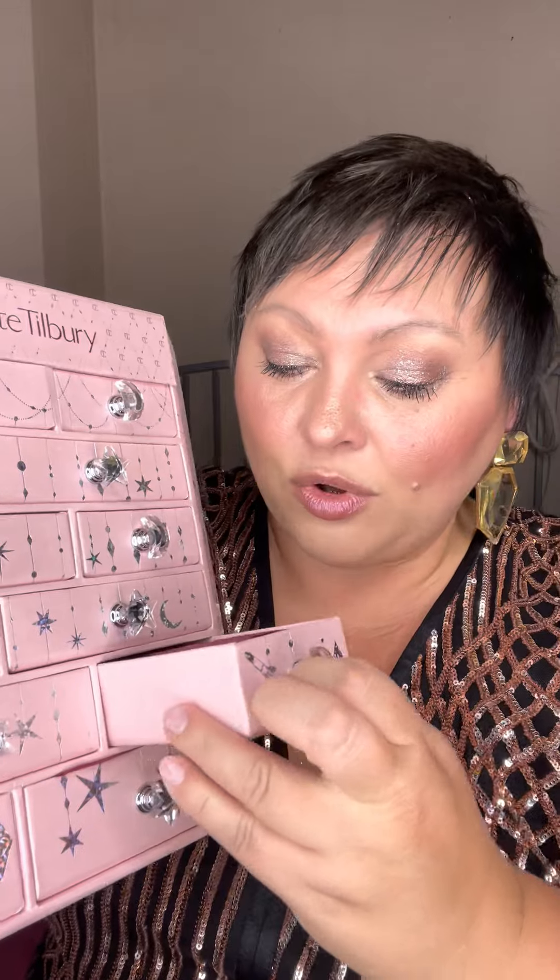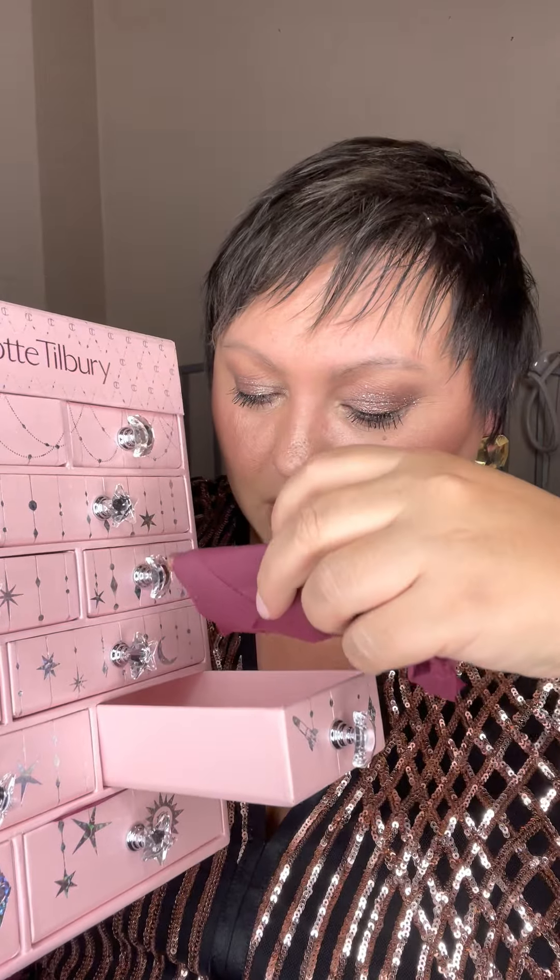Next up, a small drawer — something tiny, very tiny. It's a pencil in the color Lip Cheat — a nice brownie color, perfectly matching the lipstick. Another brown nude lip liner that I don't need.